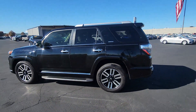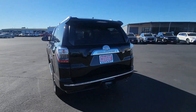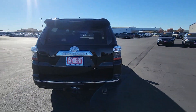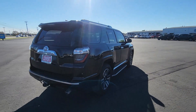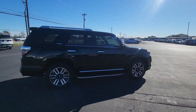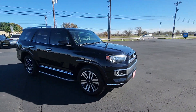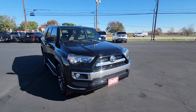Can you see yourself in the 2018 Toyota 4Runner? With less than 80,000 miles on the odometer, this vehicle stands out from the rest. Make every off-road adventure all it can be in this capable 4Runner. From its rugged, trail-focused design to its comfortable interior, this is the go-to vehicle for your outdoor lifestyle.